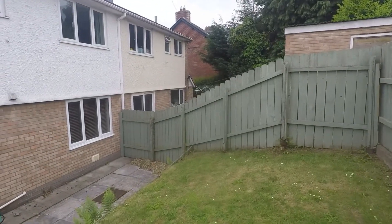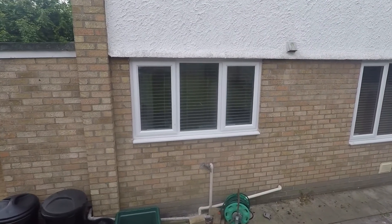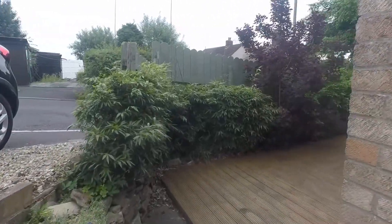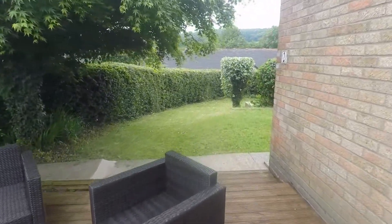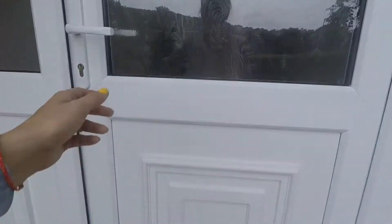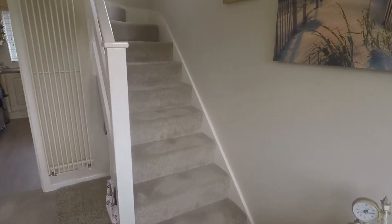Let's go back inside now. It's a really lovely outdoor area, nice and private. So you enter into the nice spacious hallway area.